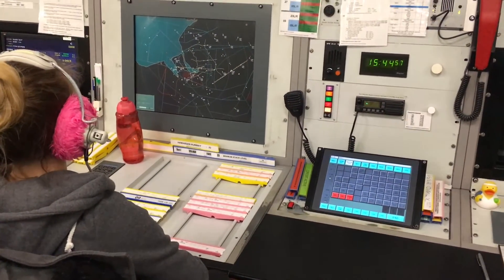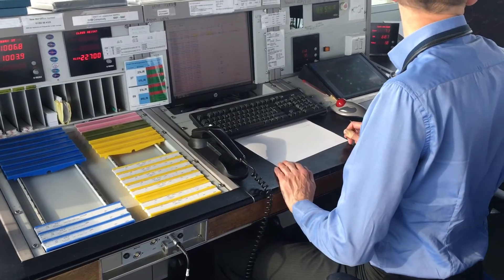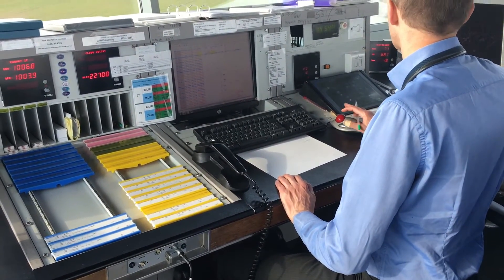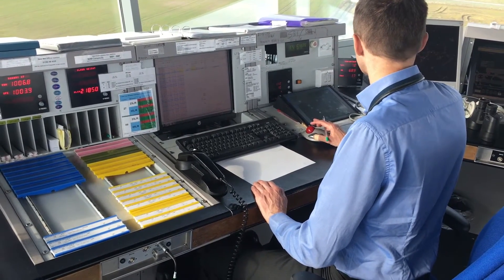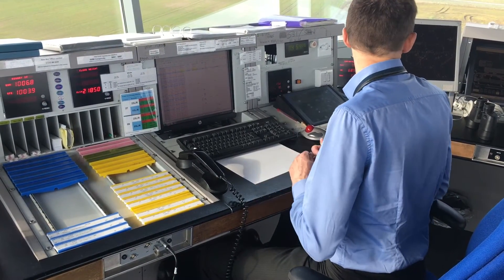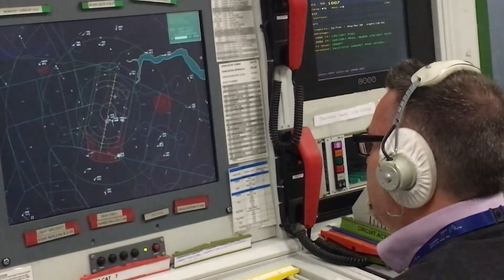Under this umbrella we have three different types of air traffic service in the UK. Firstly, we've got air traffic control, we then have flight information, followed by air ground communication. It's very important for pilots to understand who they are talking to and what kind of service they are getting, because these services do vary.